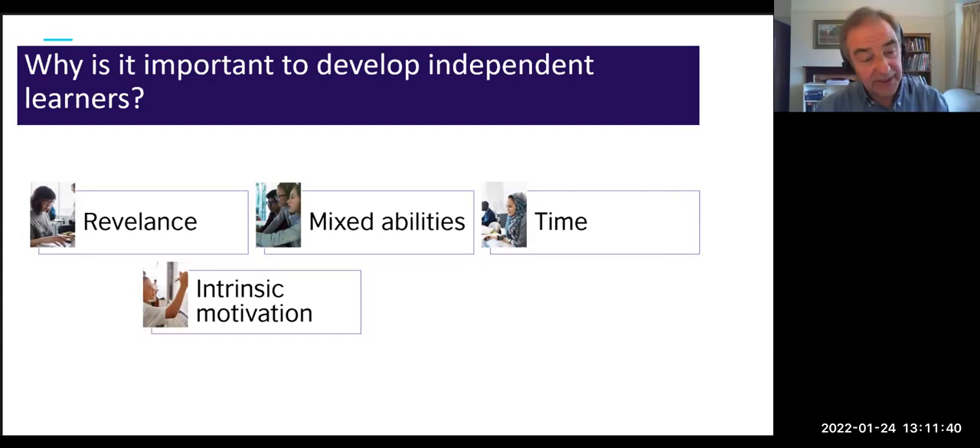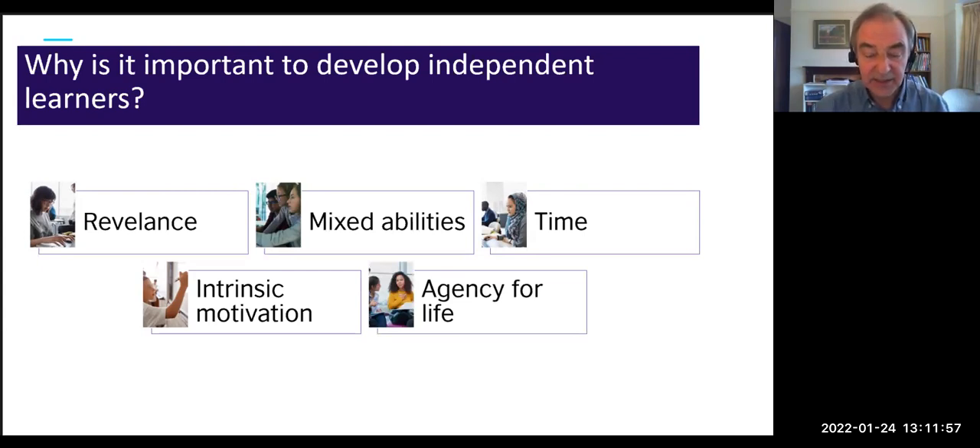All the things we do to make students independent learners overlap with developing their intrinsic motivation: making learning more relevant, giving them more control, helping them see their own success. Finally, when we help students become independent learners, we're helping them take control of their lives — a growth mindset and sense of agency that will help them far beyond English lessons, across all their education and throughout their lives.